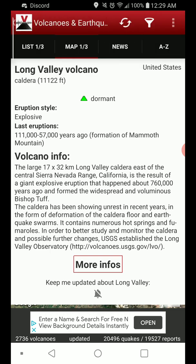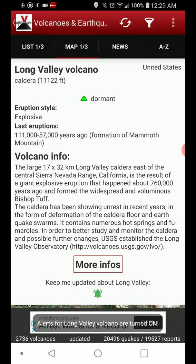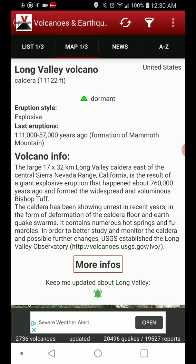hence the fact it's a supervolcano. The large 17 by 32 kilometer Long Valley Caldera, east of the central Sierra Nevada Range, California, is the result of a giant explosive eruption that happened about 760,000 years ago and formed the widespread and voluminous Bishop Tuff. The caldera has been showing unrest in recent years in the form of deformation of the caldera floor and earthquake swarms.